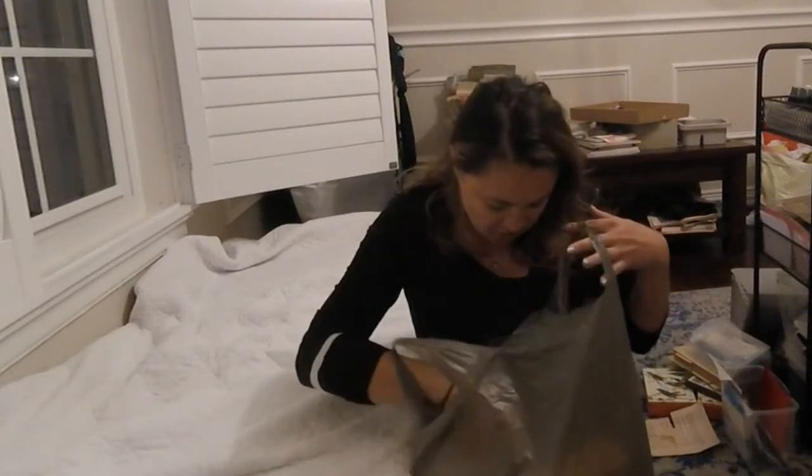Hey everyone, it's Angel again. Welcome back to my channel. For today's video, I have a very quick Michaels haul. It's nighttime and I usually try to film in the morning when the light's good, but I wanted to film this haul real quick because I was really excited about what I got. I had a 40% off coupon and a 20% off coupon and I got a few things — not a lot, but I got a pretty good deal. Everything I got here is about $35 altogether.